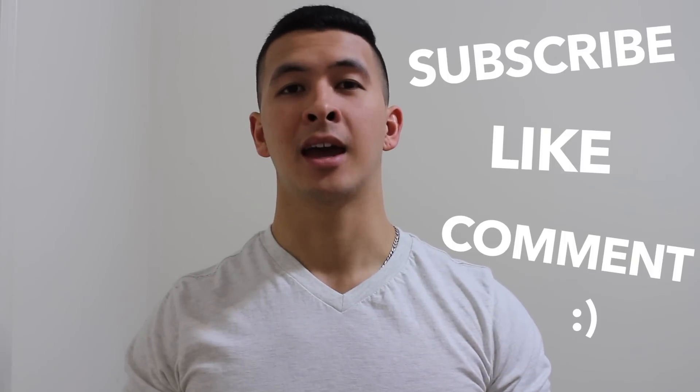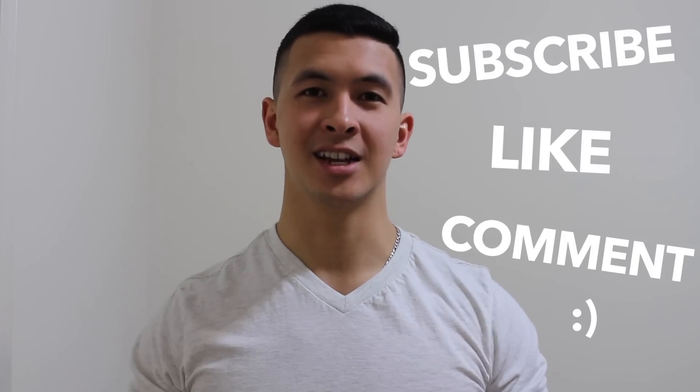Thank you so much for watching, I hope you enjoyed the video and found it useful. Moving forward with my channel, I really want to make an effort to clear up a lot of the misinformation that's currently in the fitness industry. I'm going to continue making videos backed by scientific research, so please like and comment on the video and don't forget to subscribe. See you next time.